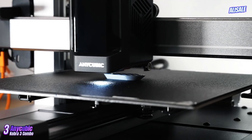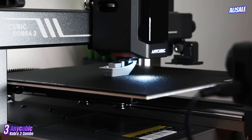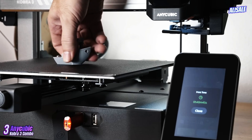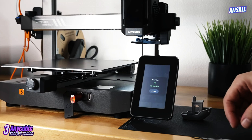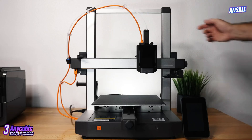In conclusion, the Anycubic Kobra 3 Combo 3D printer offers an impressive combination of quality, accessibility, and performance. Its user-friendly design, reliable printing capabilities, and strong community support make it an excellent choice for anyone looking to dive into the world of 3D printing.